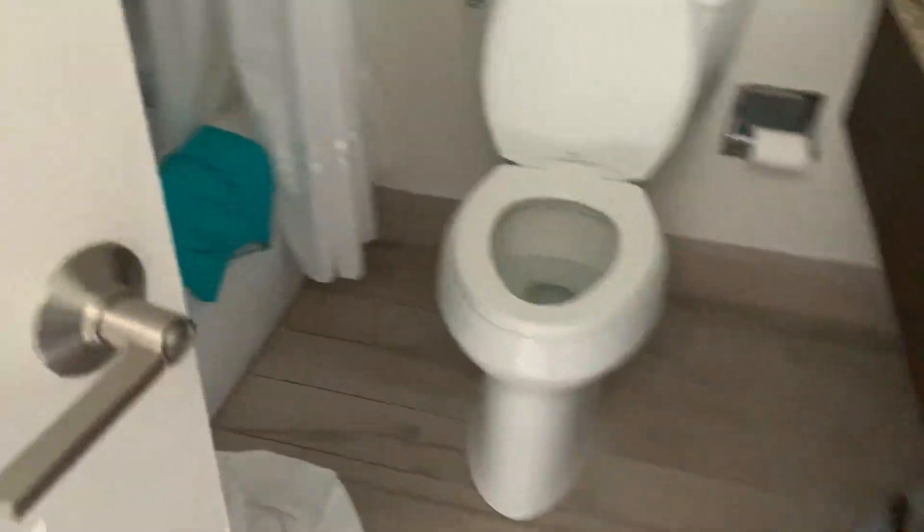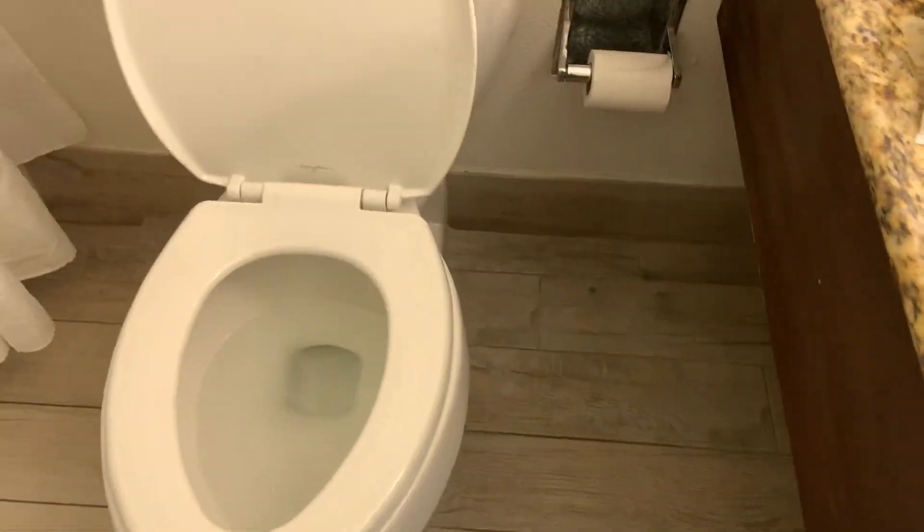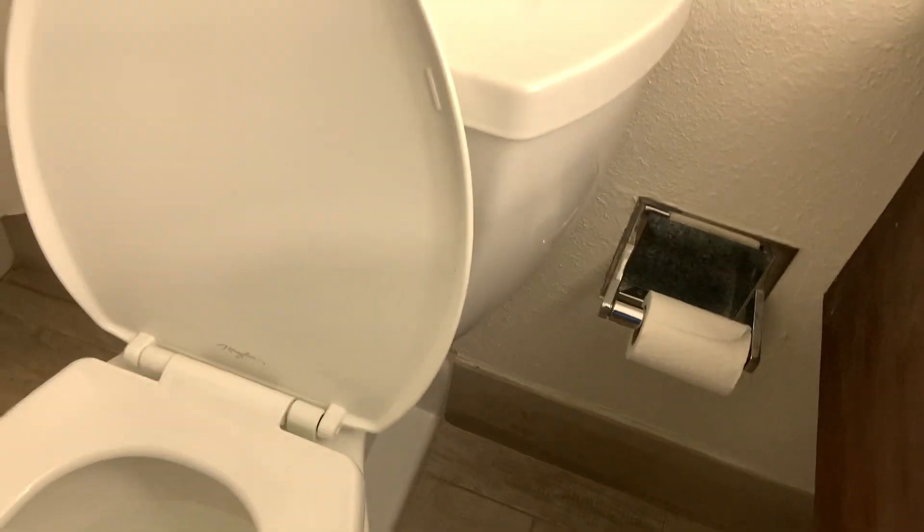We're going to start off with the bathroom — let's get some light going. You have a sink, a bathtub and shower, and the commode, which looks like a Mayfair.